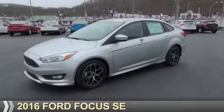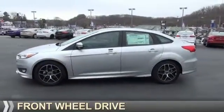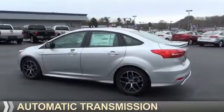Presenting the 2016 Ford Focus. It's powered by front wheel drive, a 2-liter, 4-cylinder engine, and an automatic transmission.